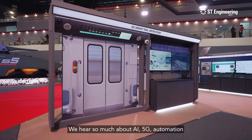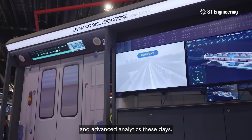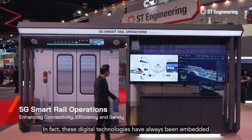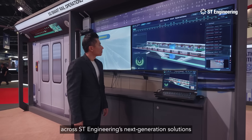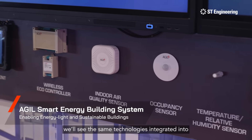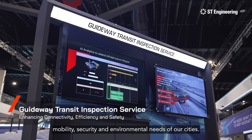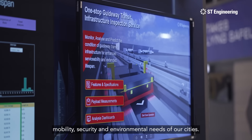We hear so much about AI, 5G, automation and advanced analytics these days. In fact, these digital technologies have always been embedded across ST Engineering's next-generation solutions that are redefining the future. At their smart city cluster, we'll see the same technologies integrated into their latest innovations to address the connectivity, mobility, security and environmental needs of our cities.